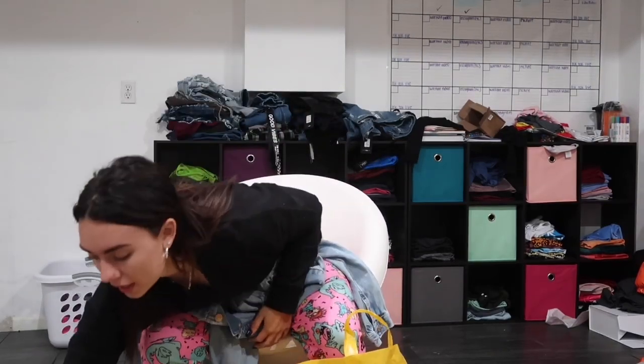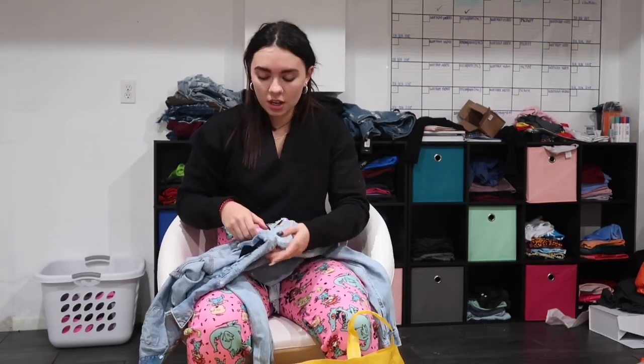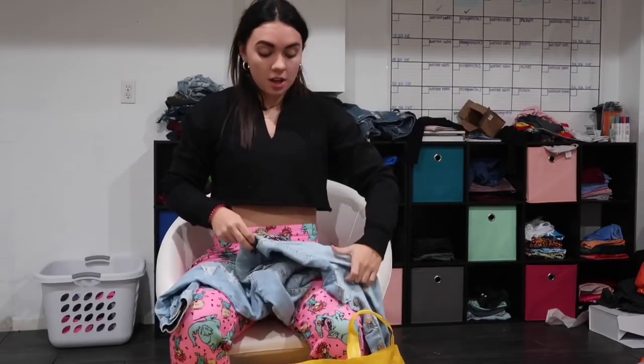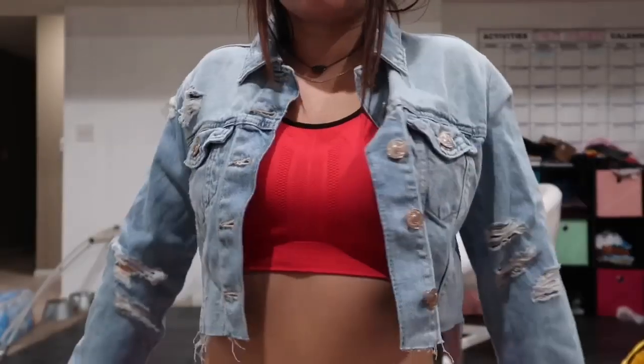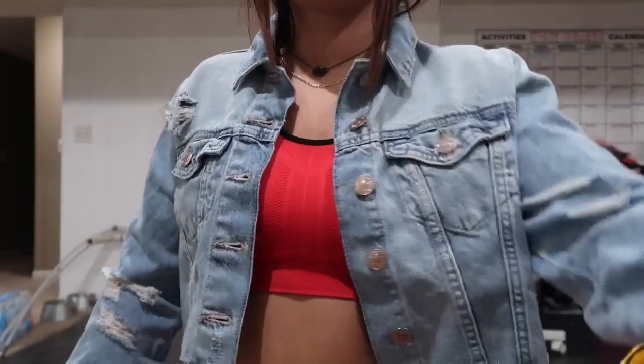And here is this cute little denim jacket — it's just a cropped one and it has all these little holes in it. I definitely didn't need this, actually. I have way too many jean jackets, but it was 50% off. I gotta stop doing that.